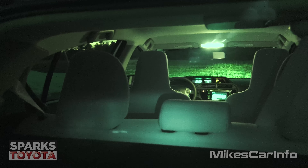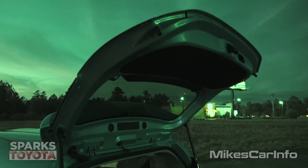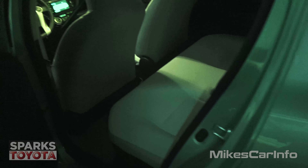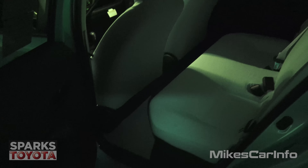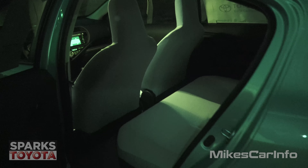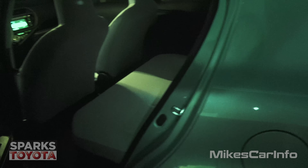There are no interior lights on the second row either — just completely dark. You have some spillover light from the front, but as far as actual lighting in the back, there doesn't appear to be any. This is the Prius C — it's a scaled-down Prius, so it doesn't have all the bells and whistles.